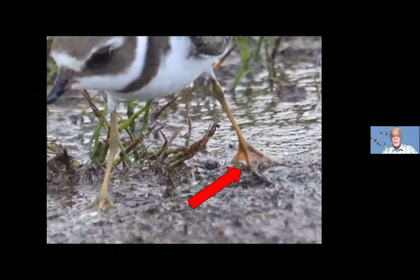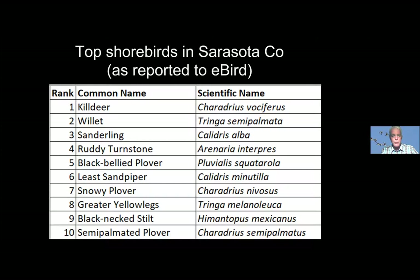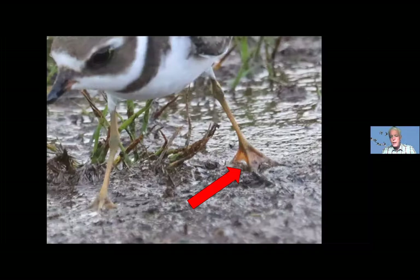You probably noticed the word 'semi-palmated' in there a few times — semi-palmated plover, semipalmata for the willet. That's referring to this little bit of webbing between the feet of the semi-palmated plover. It's not really an identification clue since you never really see it, and some birds that don't have 'semi-palmate' in their name have that too. But it does help them swim a bit.